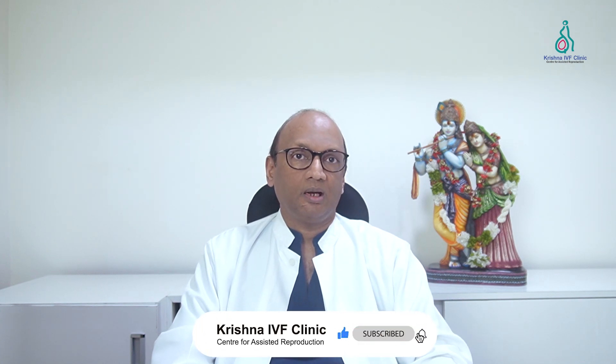Hope you have enjoyed this video. Please subscribe to our Krishna IVF channel. With warm greetings from all of us at Krishna IVF clinic, have a wonderful day.